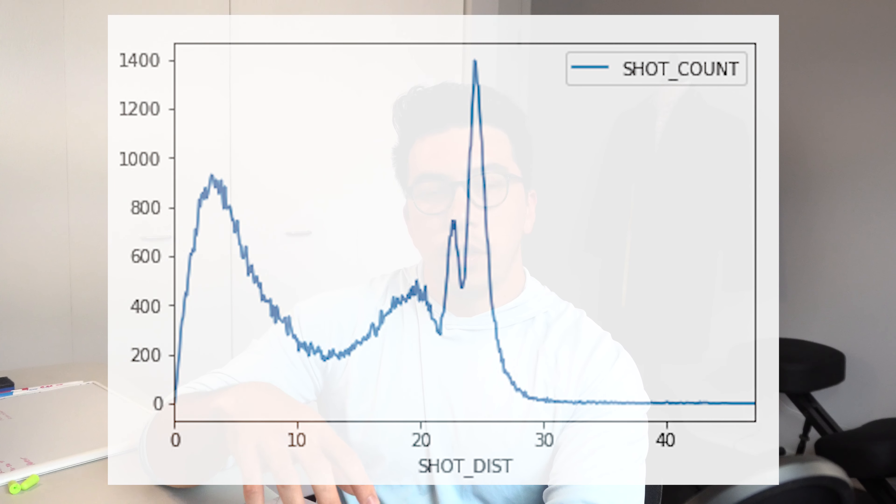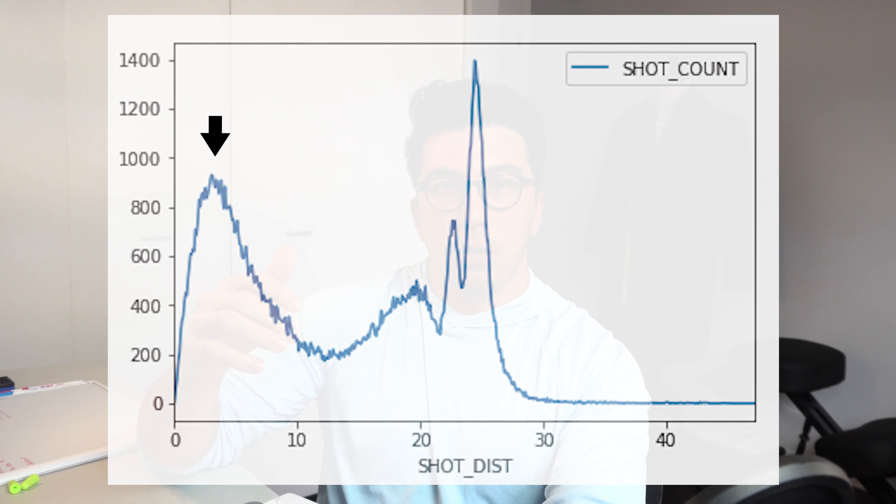This graph shows the distribution — the number of shots taken from each distance on the court. There's a spike close to the rim, a spike just outside of 22 feet where the corner three is represented, and then a huge spike — the mode of shots — taken just outside of three-point range. For four-point shots, I just want to look at the distribution right before that three-point spike, as I think that'll be most representative of what four-point shot distribution would look like.